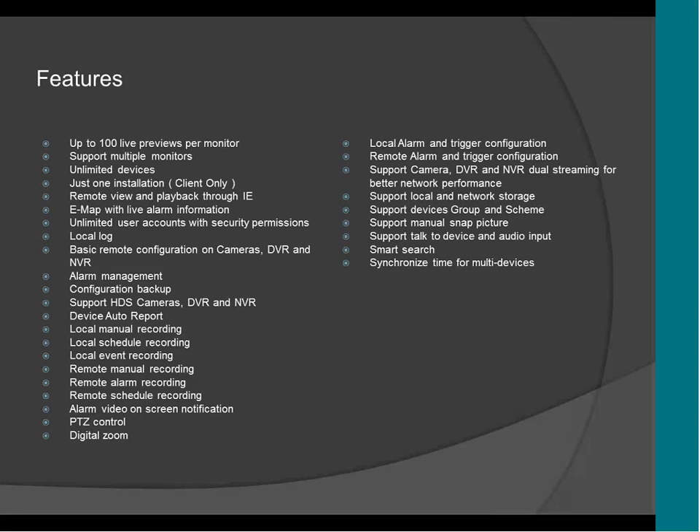It supports audio and two-way audio. There's also a synchronize time feature — if you have 10 DVRs and 10 cameras and need to set up the time for all of them, you don't have to do it manually. All you have to do is go to the CMS, choose all the DVRs, and it will automatically sync the time among all the devices.